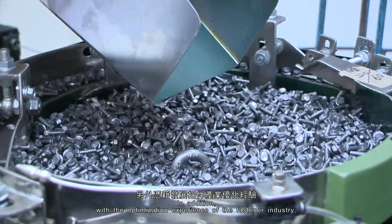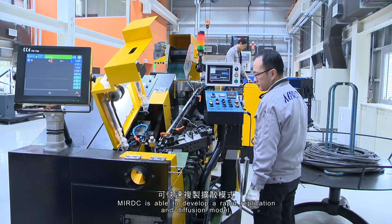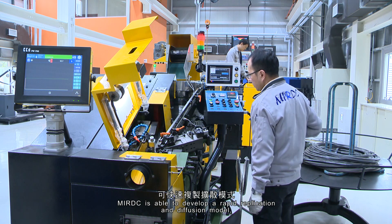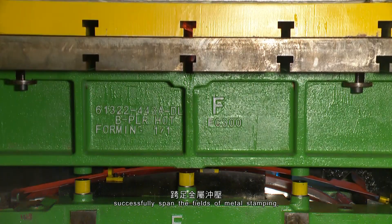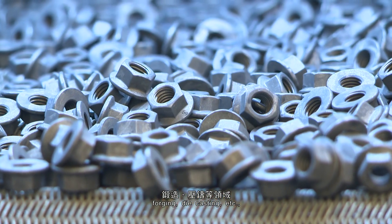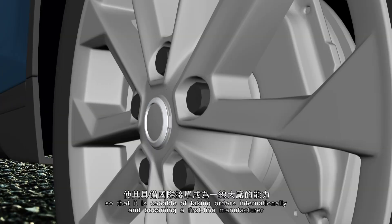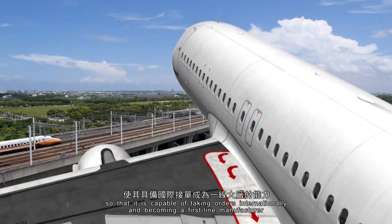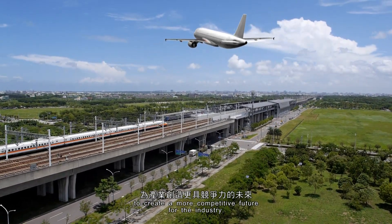In addition, with the optimization experience of the fastener industry, MIRDC is able to develop a rapid replication and diffusion model, successfully spanning the fields of metal stamping, making, forging, die casting, etc., so that it is capable of taking orders internationally and becoming a first-line manufacturer to create a more competitive future for the industry.